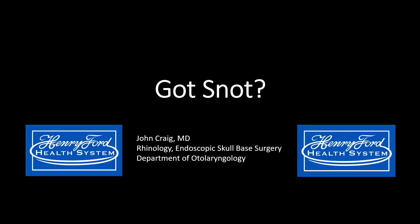Since we can't do surgery during the coronavirus pandemic, I figured I'd do a semi-educational video about snot. We've all got it, but did you know there's different types?